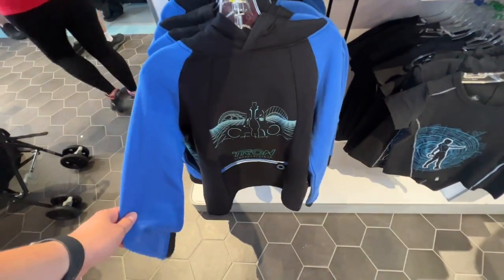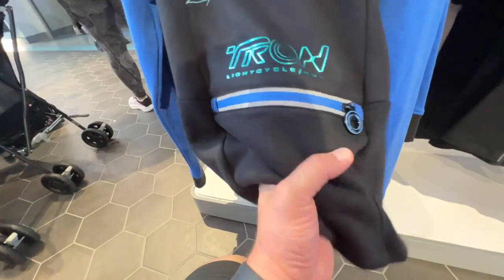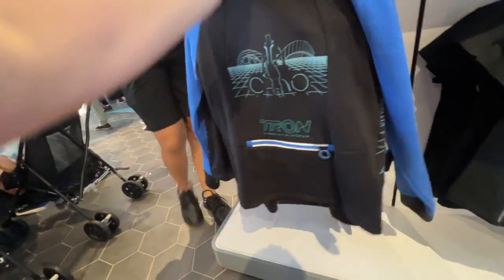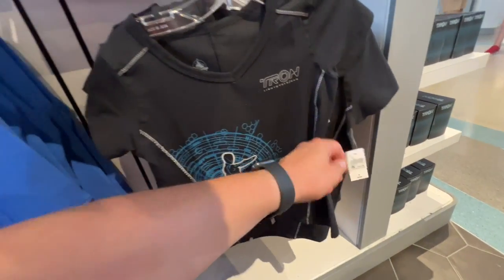Here's a kids' sweatshirt — what I like about this one is it has that fun hidden pouch here, and it's a light cycle disc design. The back looks cool too — 'of the Grid' — that's a fun shirt. That's $45. And then this little kids' cut is $32.